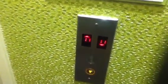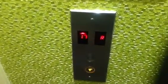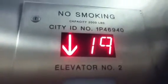Let's go down. These things fly for the amount of floors. Let's go down to the lobby — put the signal on and watch these babies go.